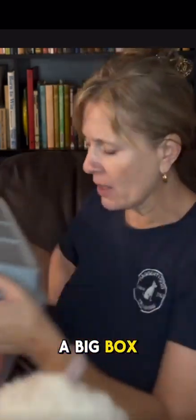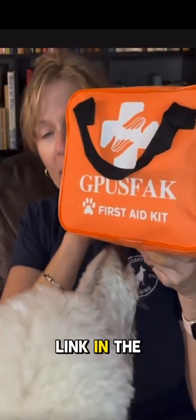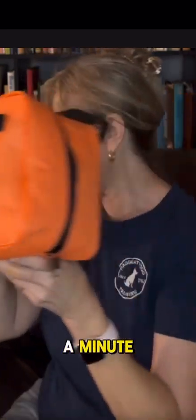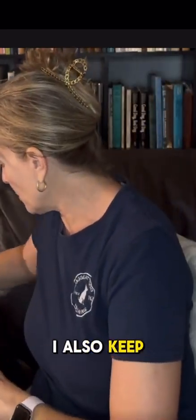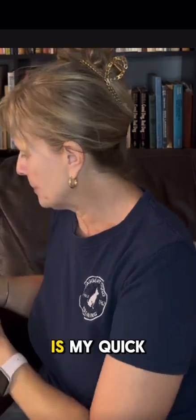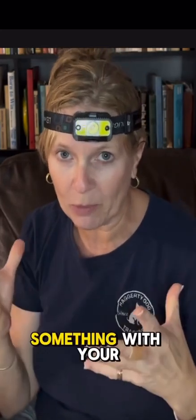I keep my stuff in a big box — I got this off of Amazon, I'll put the link in the description below. In addition to this, I also keep my quick stop. You always want to have a headlamp. This is great in case it's dark — you want to keep this on your head so you don't have to hold on to a flashlight if you're doing something with your dog.